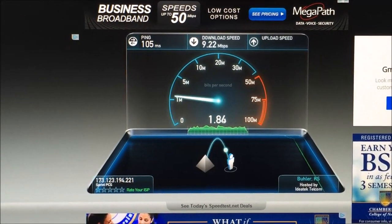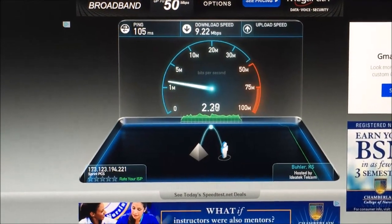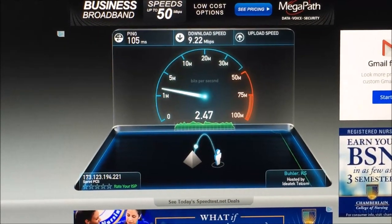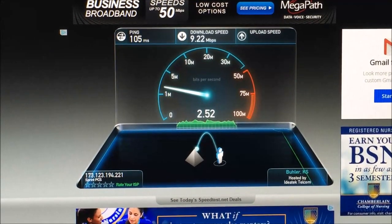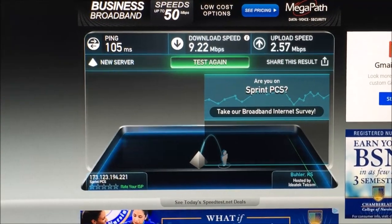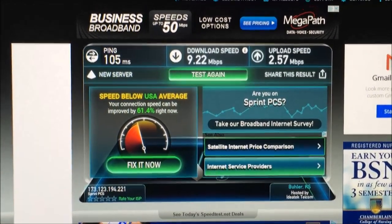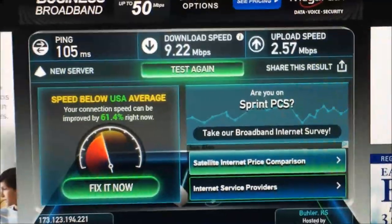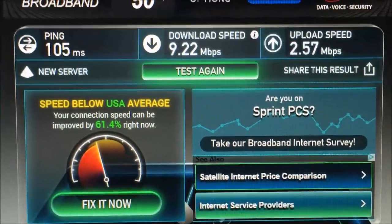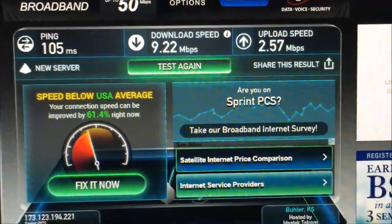We've got a download speed of 9.22, which is really quite good, and my upload speed this morning looks really good too. For me, if I post a video on YouTube that's about five or six minutes, it may take a total of ten minutes to post it. So this really isn't too bad — a download speed of 9.22 and an upload speed of 2.57. My ping rate is a little bit high, but the speeds are solid.